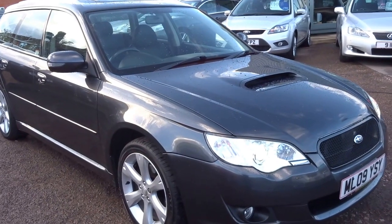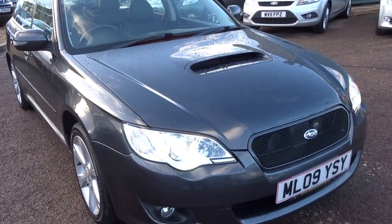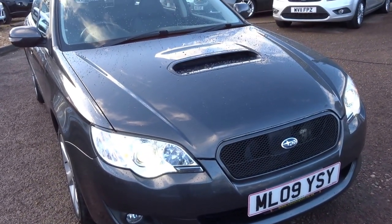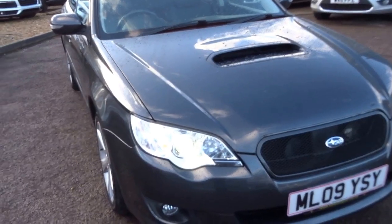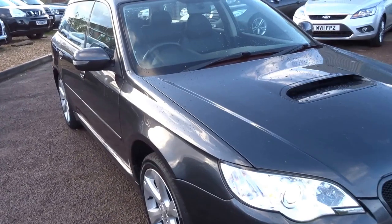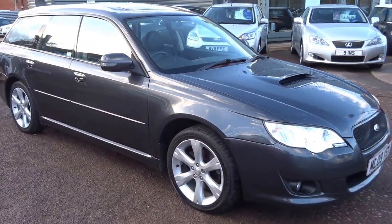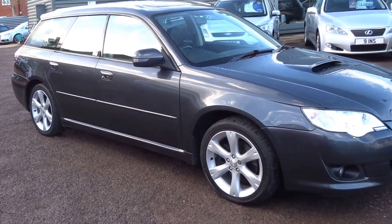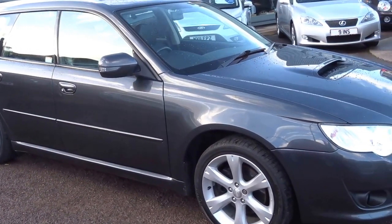We're advertising this car for £4,790. As you can see it's got the front bonnet scoop, it's got the Zenith headlights, it's a diesel boxer engine. I'm just going to show you around the bodywork and wheels and everything like that. MPG on this vehicle is around 49.5 to the gallon. £185 for the road tax each year.